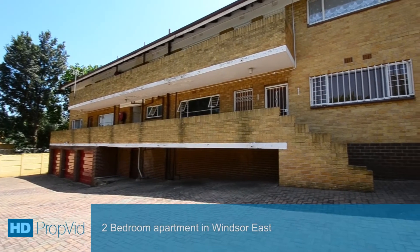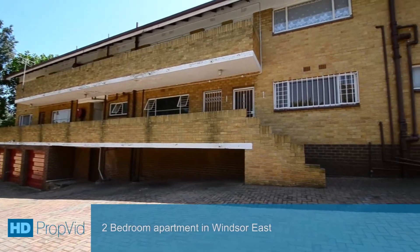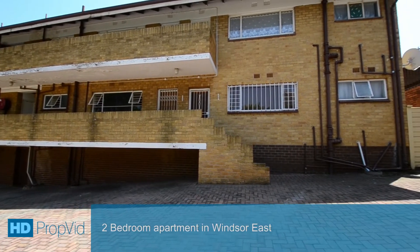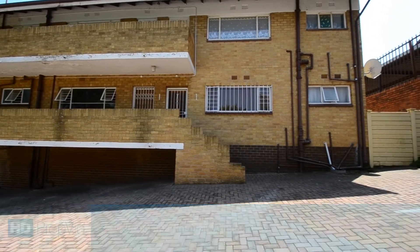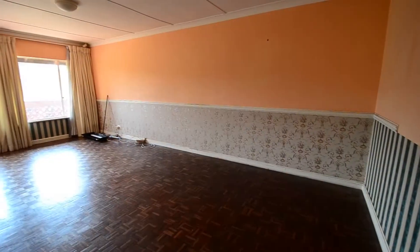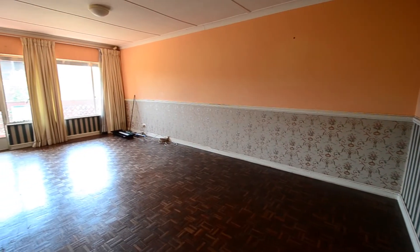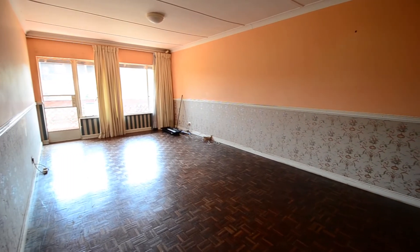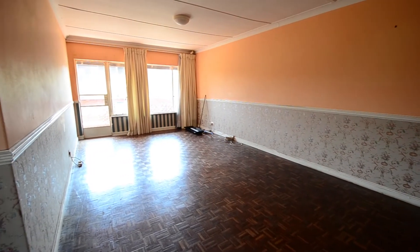This stunning starter home is situated in the sought-after Denmont complex located in Windsor East, close to major routes and amenities. It boasts a single garage, ample visitors parking, and the complex is pet friendly. This home needs a careful hand to transform it into a modern dream home.